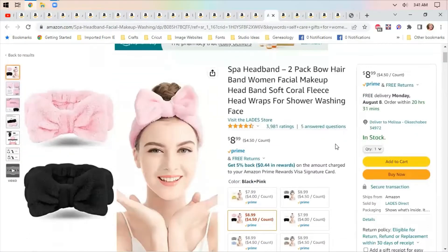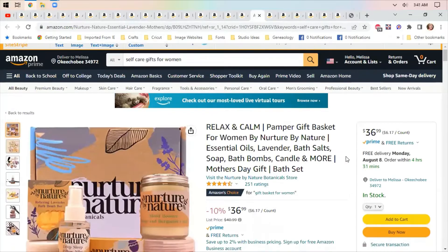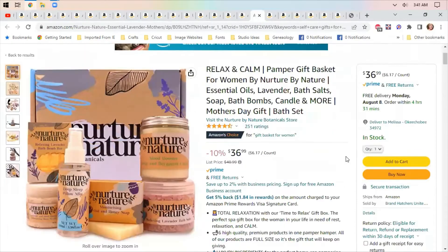There's a spa headband for when you don't want to wash your hair, or just want something that matches your robe so you feel all spa-like while relaxing. Also a pamper gift basket that has essential oils, lavender bath salt, soap, and a candle — nothing like relaxing in a nice hot bath with a candle.